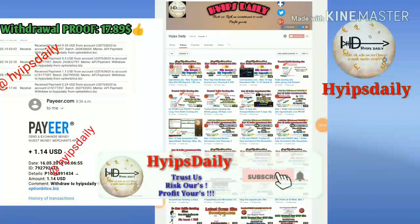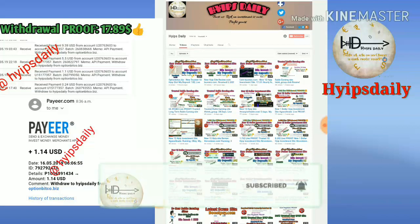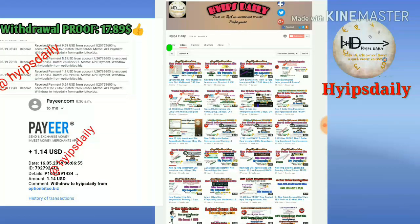Hello friends, welcome back to our YouTube channel Hype Steady. In this video we are going to make a review about a dollar investment site which is called option bitcore.biz. The site was launched just 10 hours ago.